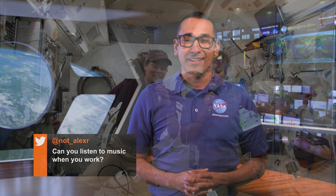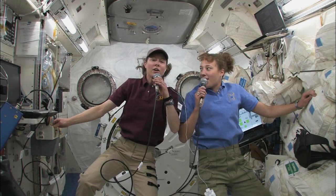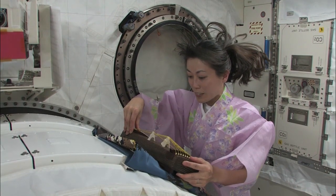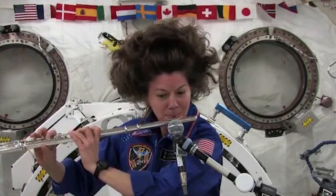This week's question comes from Alex. She wants to know if astronauts can listen to music when they work. The answer is yes — astronauts can listen to music when they work. In fact, music has been interwoven throughout spaceflight history, from pre-launch songs to shuttle wake-up calls. Additionally, flight planners on Earth schedule time each day for astronauts to relax and have some fun. Some crew members bring their own musical instruments to the station to share their own tunes with fellow crew members, live in space.